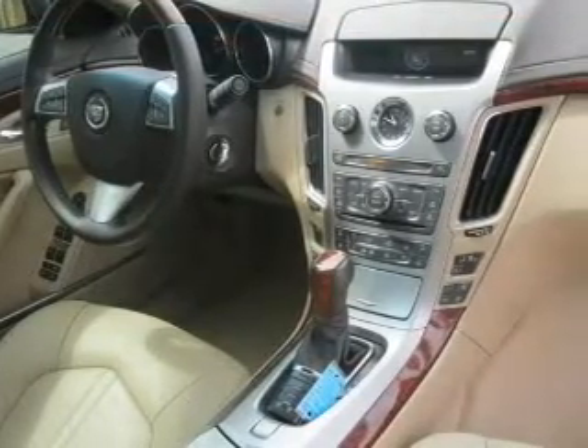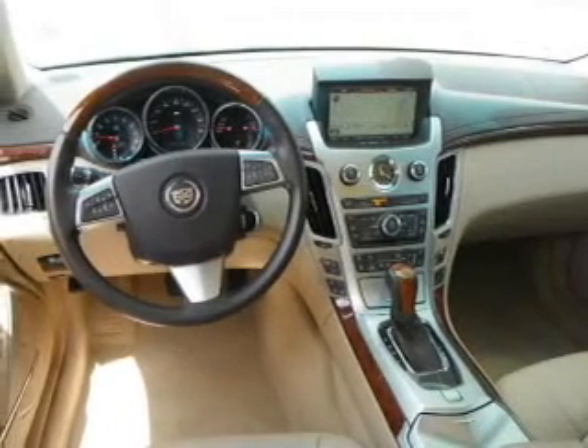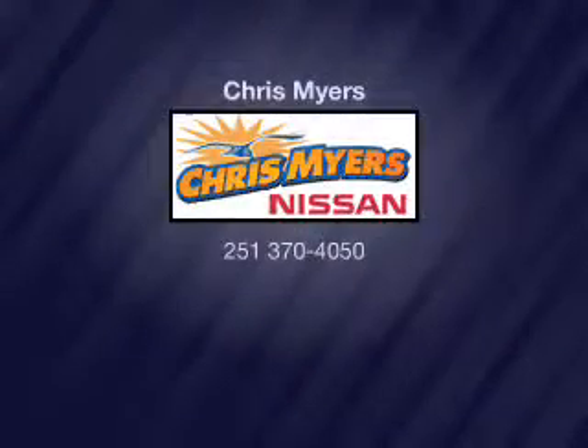Curtain head airbags, passenger airbag, side airbag, traction control, stability control, and daytime running lights. Our website offers more information on all of our vehicles.